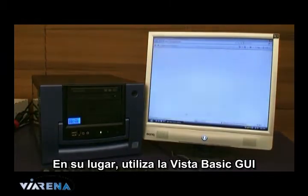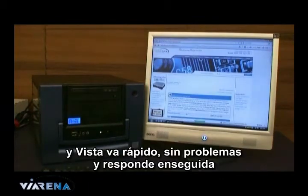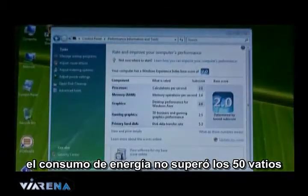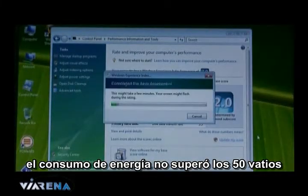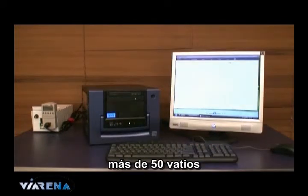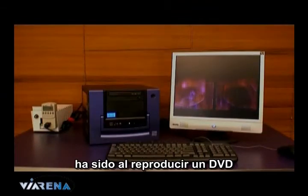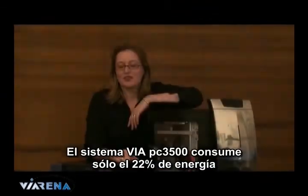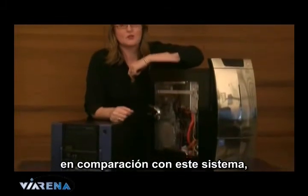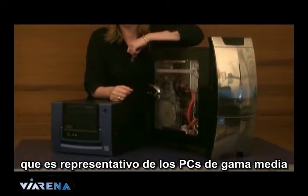The Vista basic GUI runs instead, and Vista is quick, smooth, and responsive. Running Windows Vista's performance test, power consumption doesn't go over 50 watts. In fact, the only time during system use that I have seen the system go over 50 watts is when it's playing a DVD. The VIA PC-3500 system consumes just 22% of the power of a representative mid-range PC.